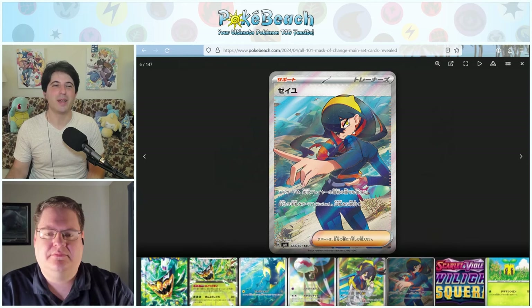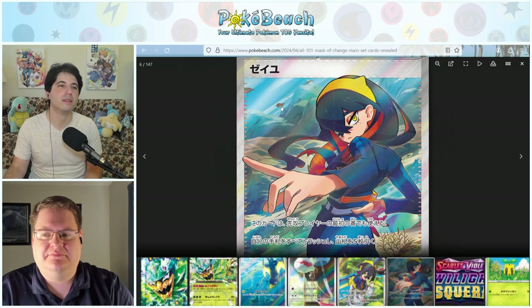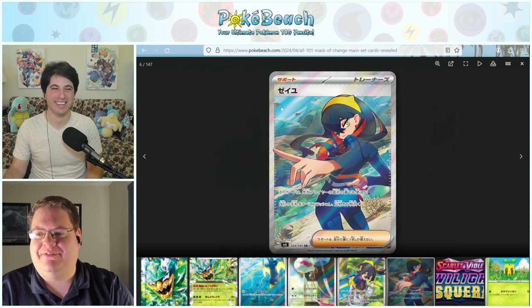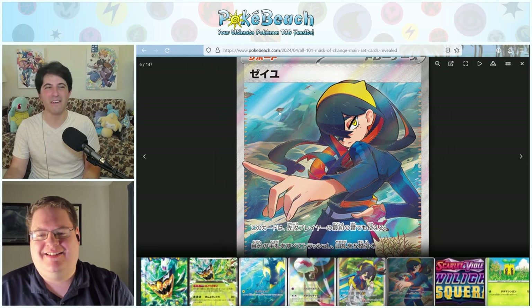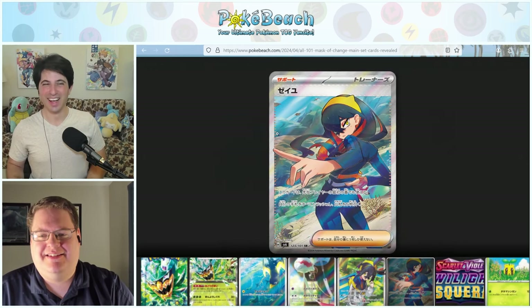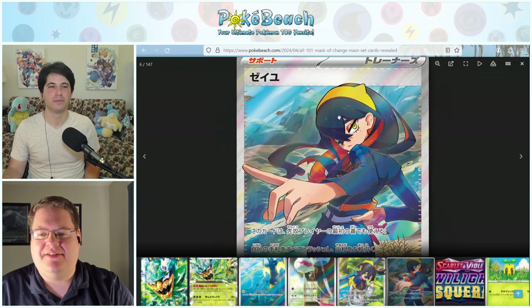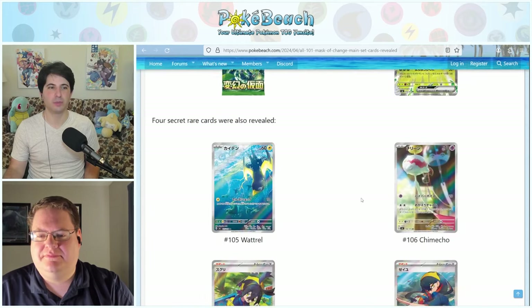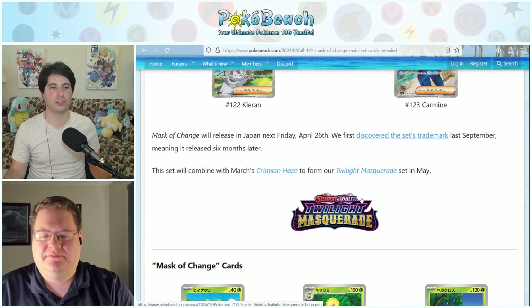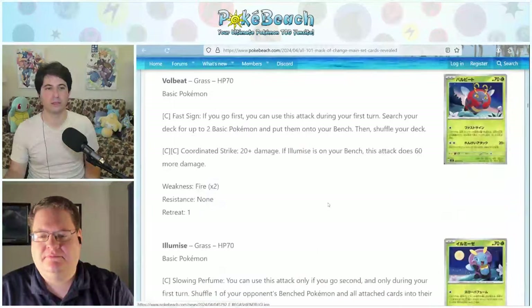Carmine's card has a really badass attitude going in her picture. These cards will be coming to us in Twilight Masquerade in May, along with cards from Crimson Haze which released in March.